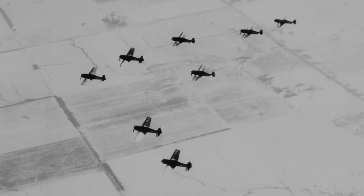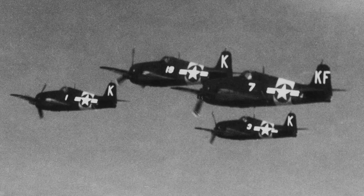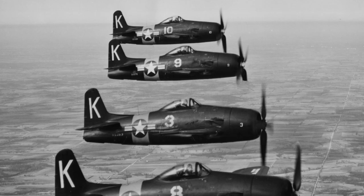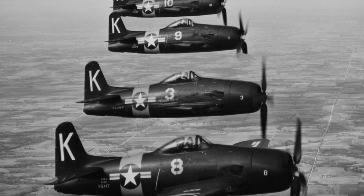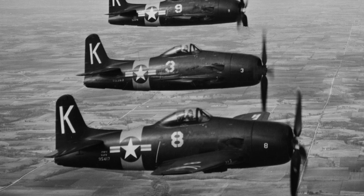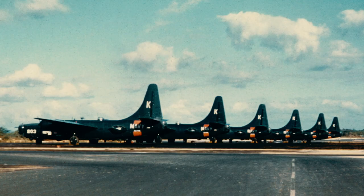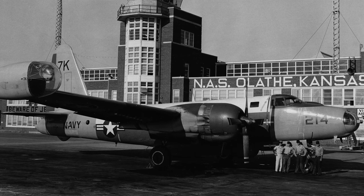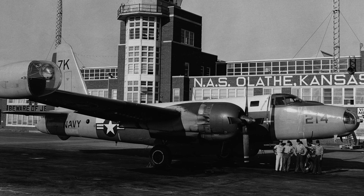Reserve aircraft flown out of Olathe included fighters like the F6F Hellcat, the famous gull-winged F4U Corsair, and the F8F Bearcat. Also flown were larger aircraft like the massive PB4Y-2 Privateer and the P2V Neptune, a maritime patrol and anti-submarine warfare aircraft.